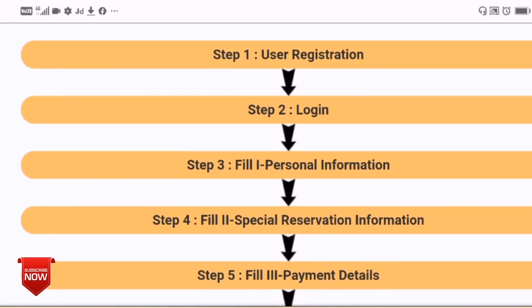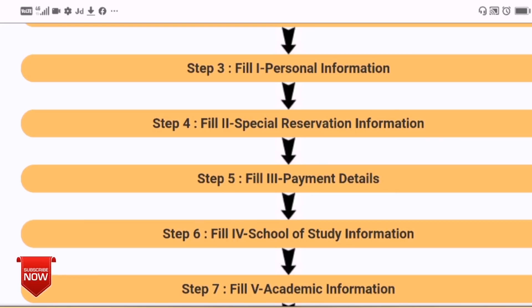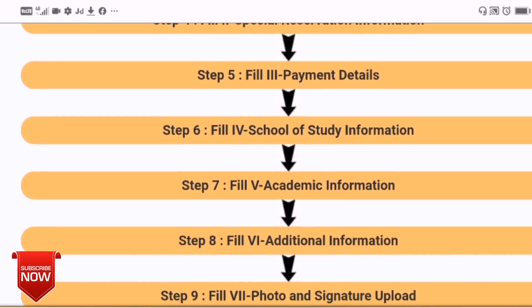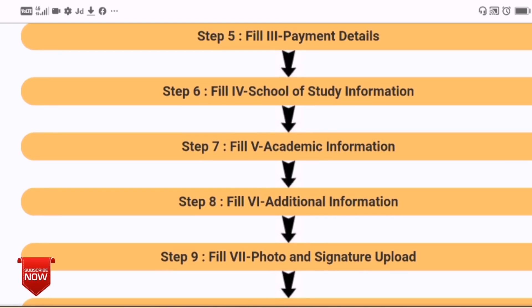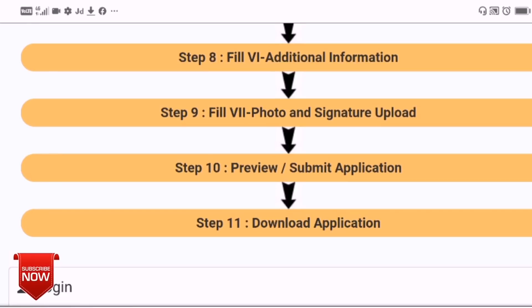You can register and log in. Then you can fill in your personal information, special reservation information, payment details, school and study information, and academic information. For your photo and signature, you can upload them. After completing all steps, you can download and print out the application.